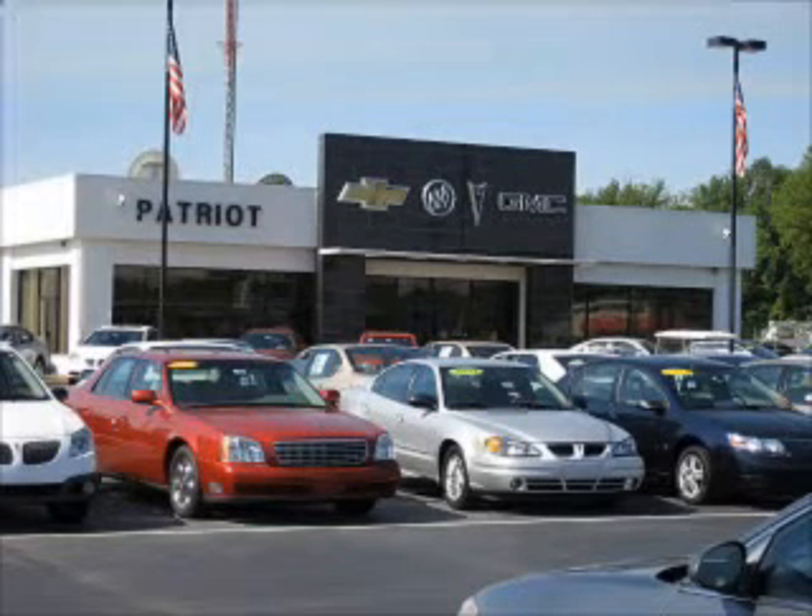Welcome to Patriot Auto Group, your tri-state automotive superpower. We have Patriot locations in Princeton and Evansville, and Jay Wilderman Autoplex in Mount Carmel to serve you. With several locations to choose from, we are always close to home. We pride ourselves on having the best selection of pre-owned inventory in the tri-state. Our vehicles are serviced and detailed before they are available for sale, so you know you're getting quality.